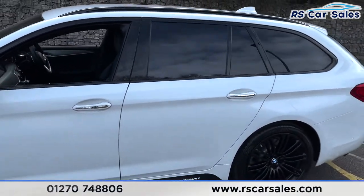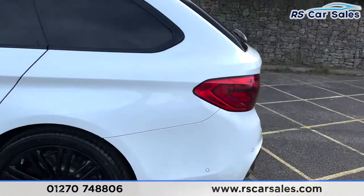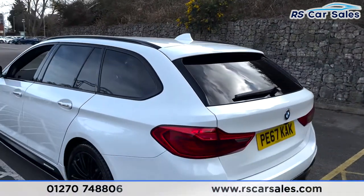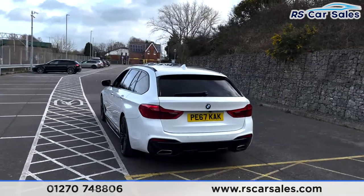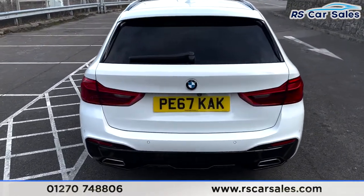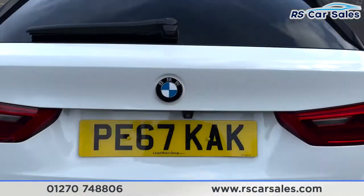We've then got the color-coded wing mirrors and door handles, the door handles having chrome accents as well. Coming to the rear, there's a look at your third 19-inch alloy wheel. You've then got the subtle spoiler which really sets the back end off nicely. Front and rear parking sensors as well as a reversing camera can be found on the vehicle, and we've got the dual exit exhaust, one on either side. We've also got the power-assisted tailgate.